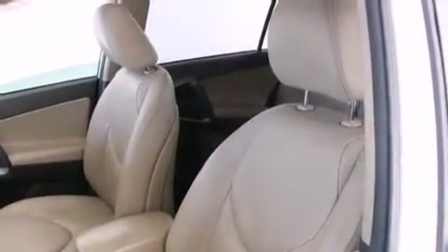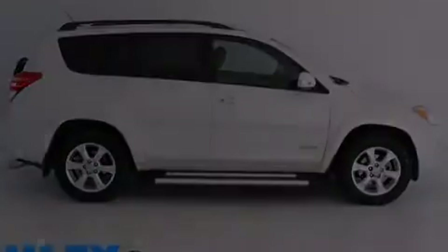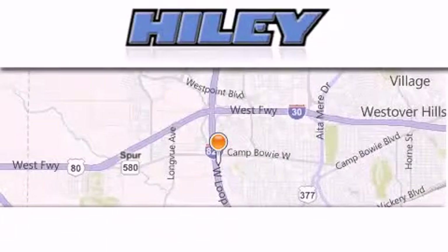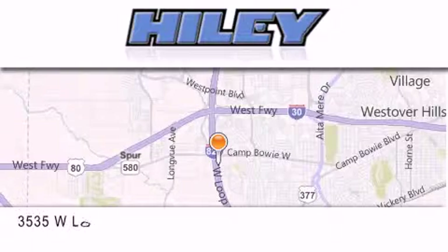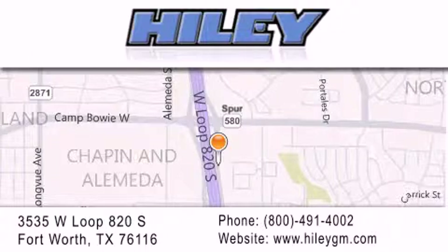Contact us today and schedule your opportunity to see this vehicle in person. Kylie Buick GMC is located at 3535 West Loop 820 South in Fort Worth. Our goal is to exceed all of your expectations to ensure that you'll return for future visits.